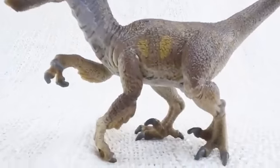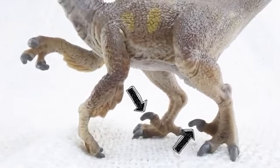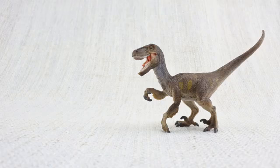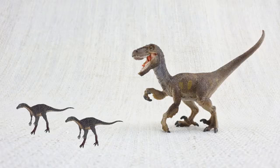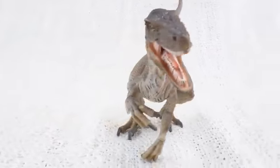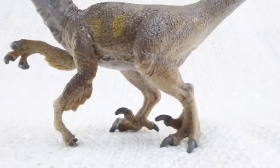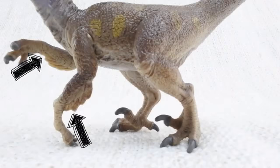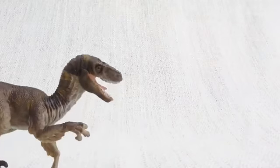Velociraptor walked on two legs and had sharp claws measuring three inches long on its feet! These were used to catch its food — smaller dinosaurs! Scientists think that Velociraptor actually had feathers like a bird! This was probably to keep them warm or to show off — not to fly!